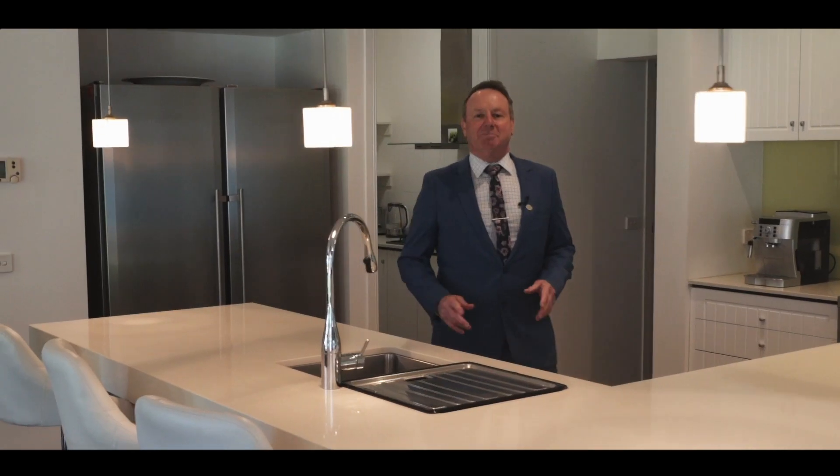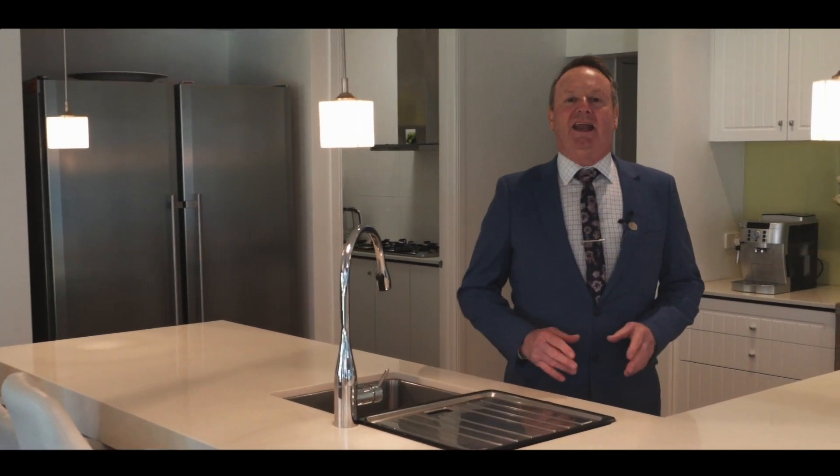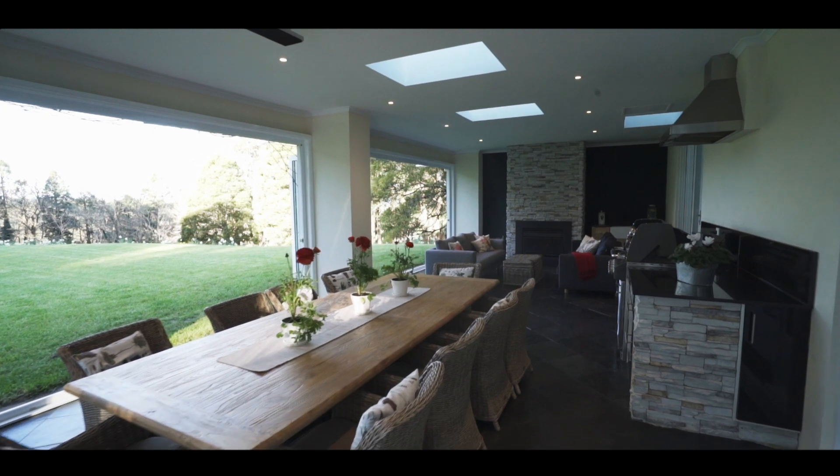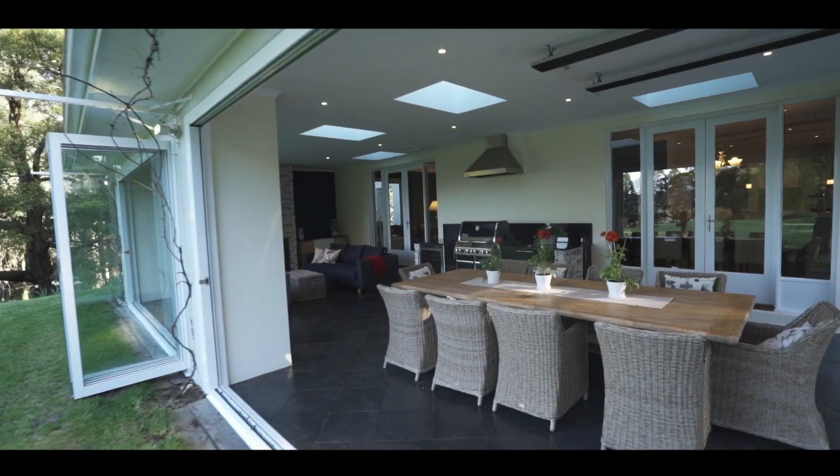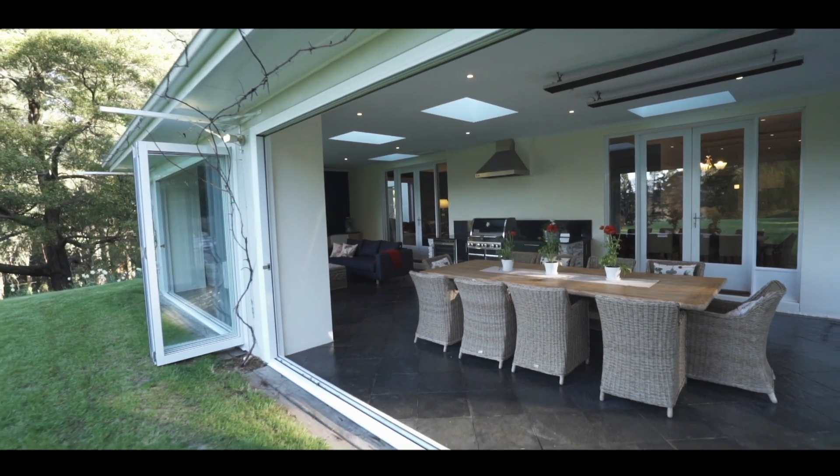With the chef's kitchen and butler's pantry as a centrepiece, enclosed alfresco including outdoor kitchen, cosy wood fire, and bi-fold doors leading to large level lawn areas, this home was built to bring people together in every season.